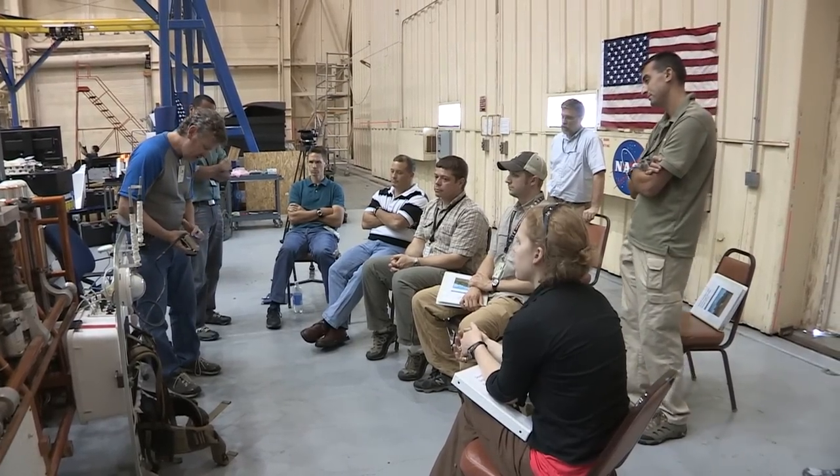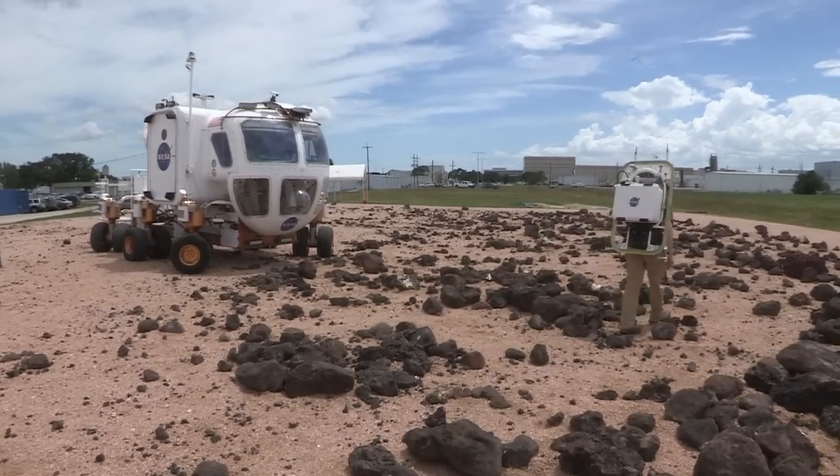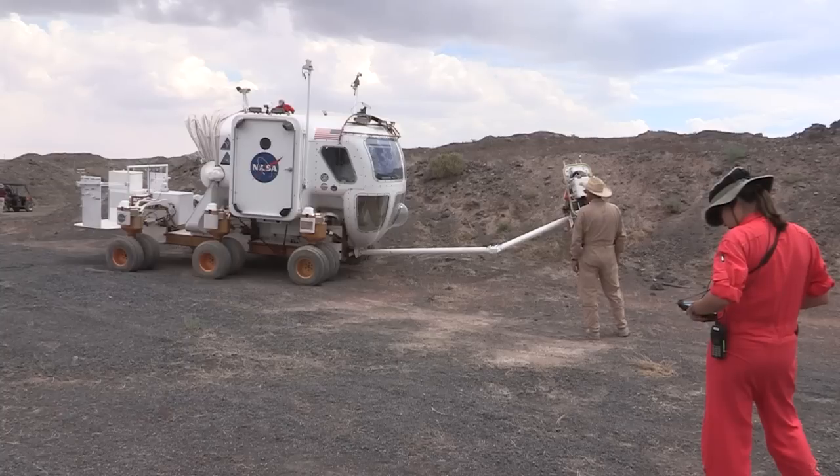My name is Barbara Ginocco and I'm the test coordinator for Desert Rats. It's really a year-long process to get ready for a field exercise. We spend most of the year planning the activity. We conduct dry runs at Johnson Space Center over the summer and conduct the field test over a four-week period.